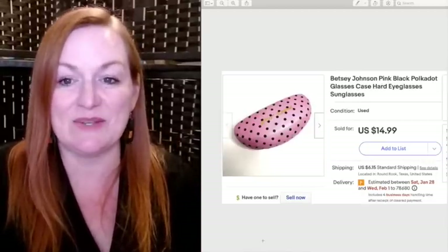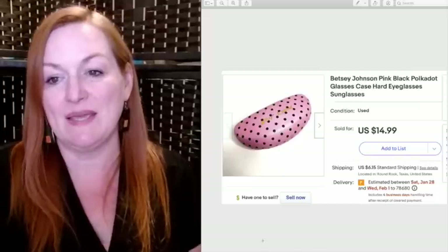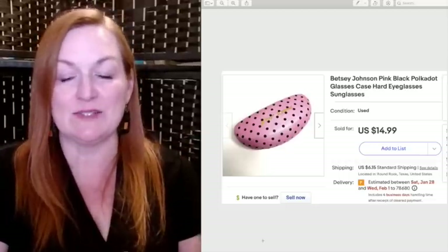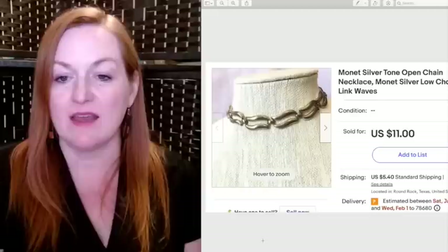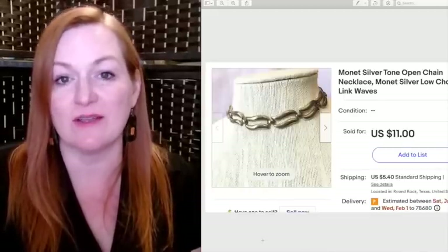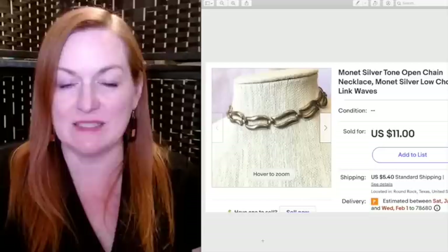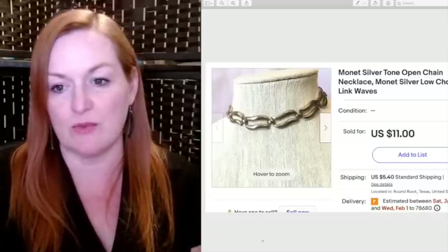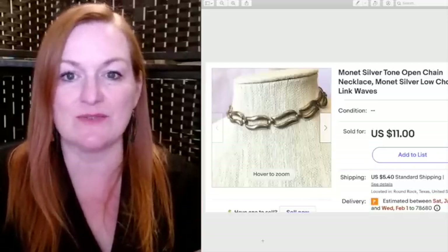Another glasses case sold — this is a Betsey Johnson pink and black polka dot hard case, and it sold for $14.99. This Monet necklace sold for $11. I'd had it listed for a very, very long time — I think I originally had it up at $30 — and eventually lowered the price and took $11 for it.